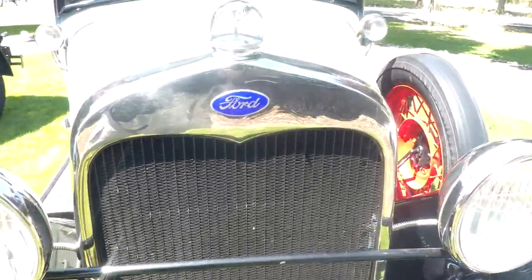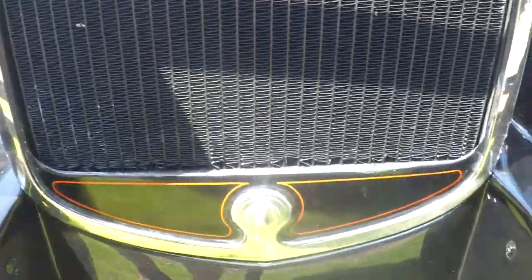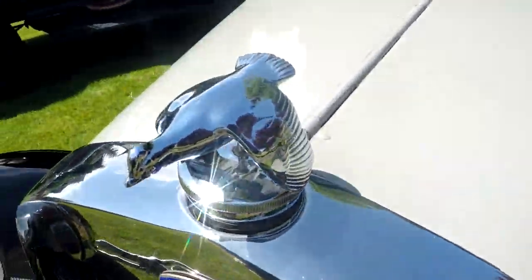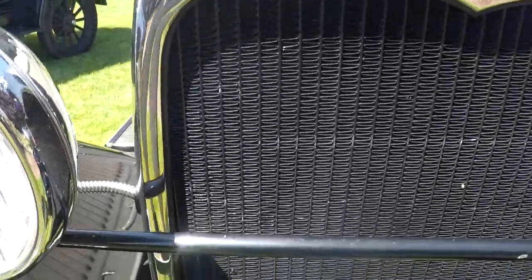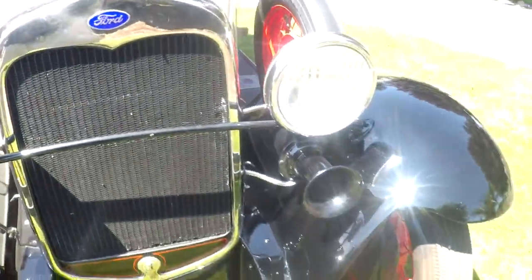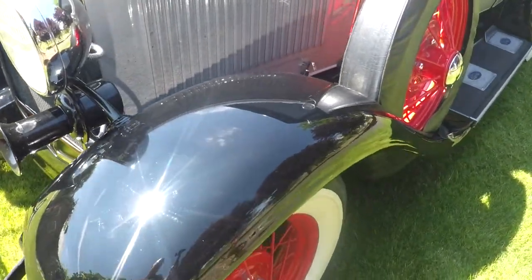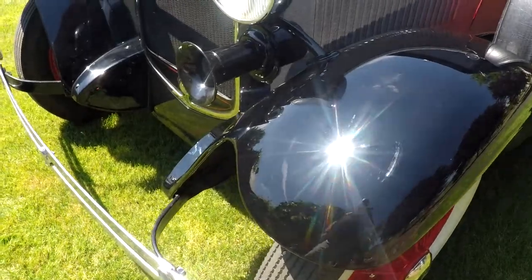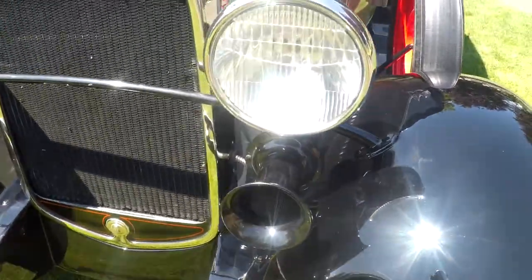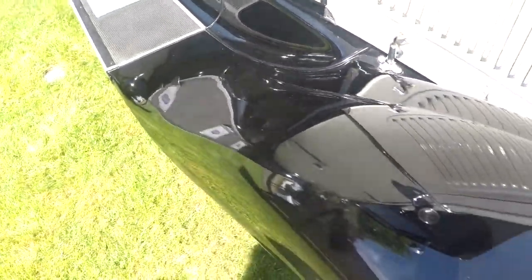This car is in real nice shape. Starting from the front to the back — the grille surround looks real nice, plating all looks good. Radiator cap looks in good shape. The fins look pretty good; there are a couple that have been brushed just a little bit that could be straightened out, but it's pretty minor stuff. The fenders look really good up front — these are steel fenders — very straight and in excellent condition.